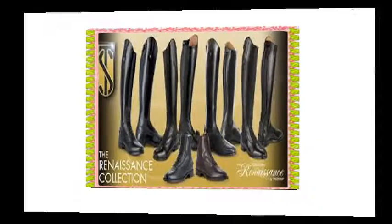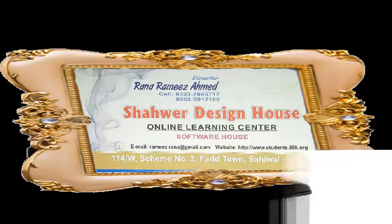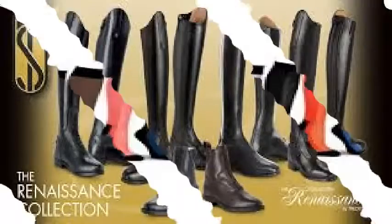From the Treadstep Renaissance Collection, the Donato Field Boot X Slim 41. The Donato Field Boot's tall height offers exceptional fit and comfort for top-rate performance. A slim, contoured fit is ensured by the rear stretch panel and top gusset.